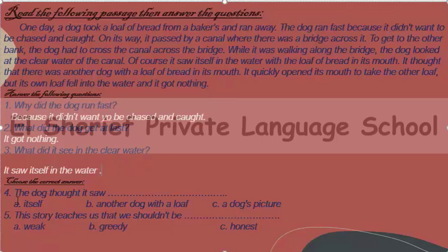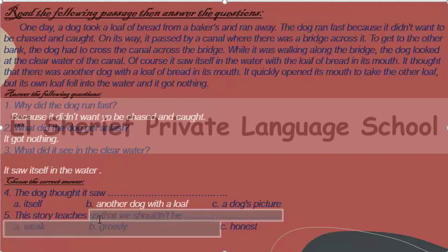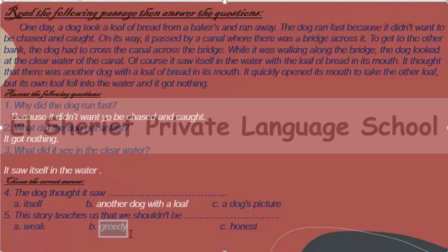Choose the correct answer. The dog thought it saw another dog with a loaf. This story teaches us that we shouldn't be greedy. Greedy means wanting more of something — more money, more food, more fame. So we shouldn't be greedy.